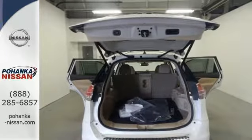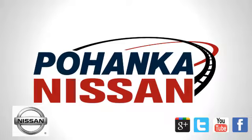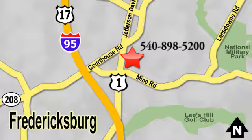Come and give it a test drive today. Welcome to Pohanka Nissan in Fredericksburg. Something great is always happening at Pohanka, located on Route 1 in Fredericksburg, Virginia.